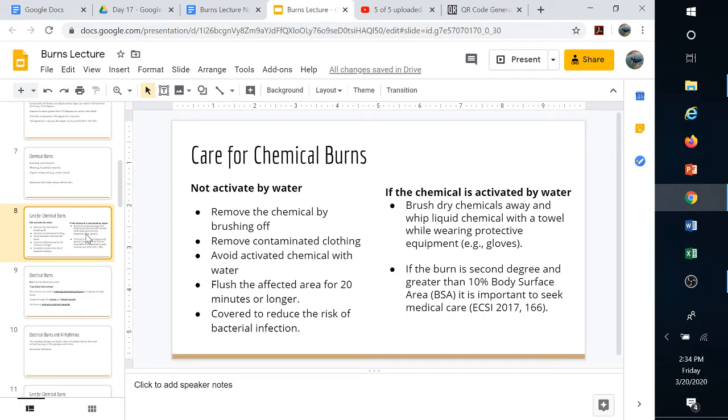For care of chemical burns, you really need to know what chemical you're dealing with, because some are activated by water. Remove the chemical by brushing it off — not with your hand, but with a brush — so it doesn't get on more exposed skin. Remove any contaminated clothing. Avoid activating chemicals with water; for example, sodium will ignite just in air. If the chemical is safe to flush, rinse the area for about 20 minutes or longer, then cover the area to reduce bacterial infection.